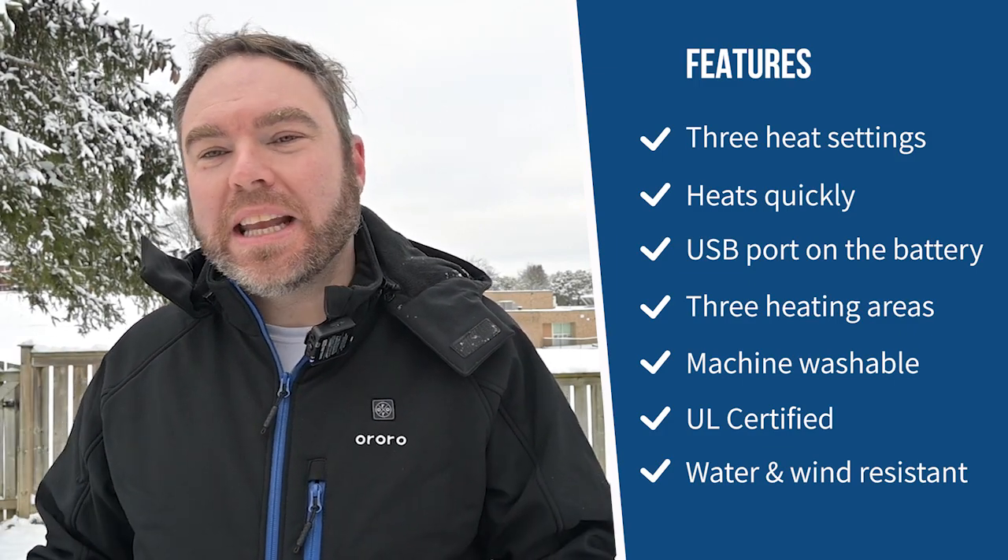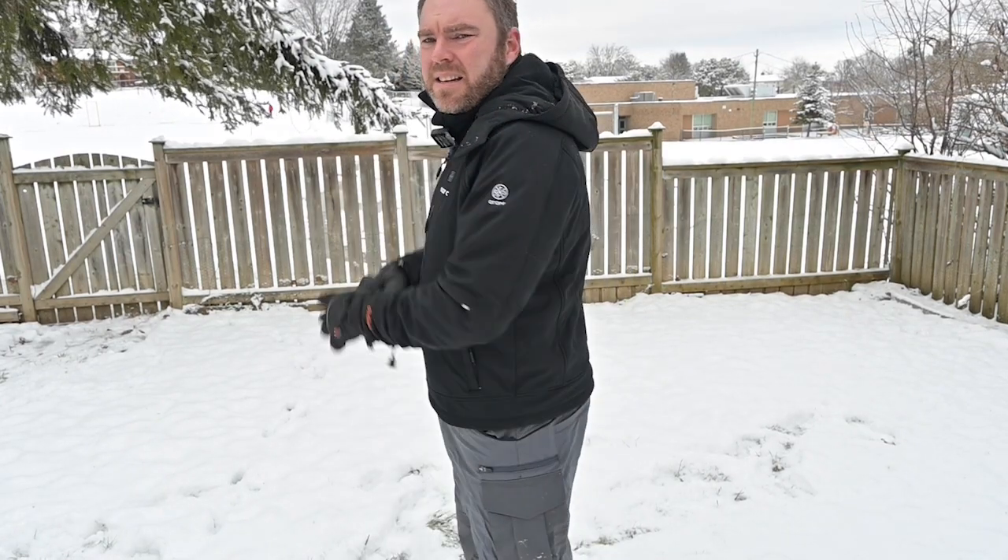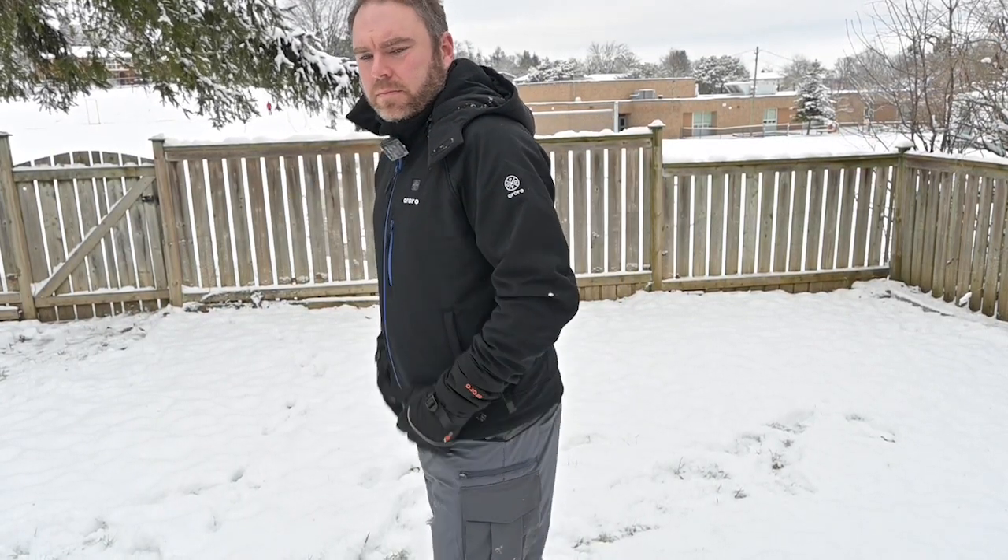I really enjoyed it. You do feel the battery — there is a large battery in your pocket and one right here in the coat, so it's there and it adds some weight. But the heat element is definitely going to make a big difference in the cold weather and in the snow. The jacket, the pants, and the gloves are water-resistant — not waterproof — and they are wind-resistant as well. Super comfortable to wear.